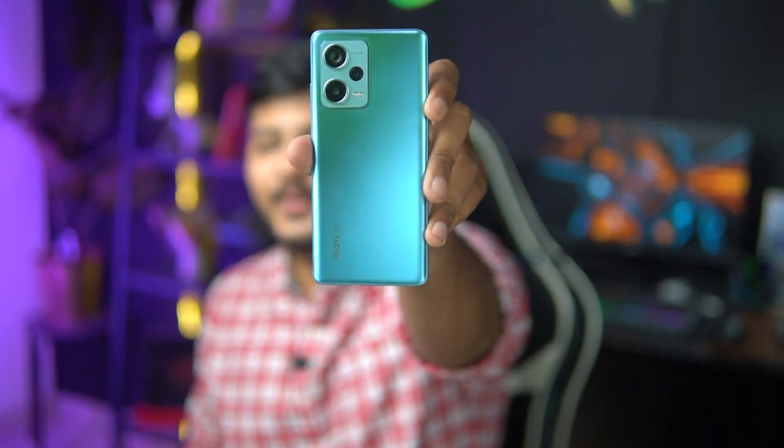In this video, we will do a comparison of the Redmi Note 12 Pro Plus vs. the Poco F5 5G, which has launched with a lot of crazy specifications.